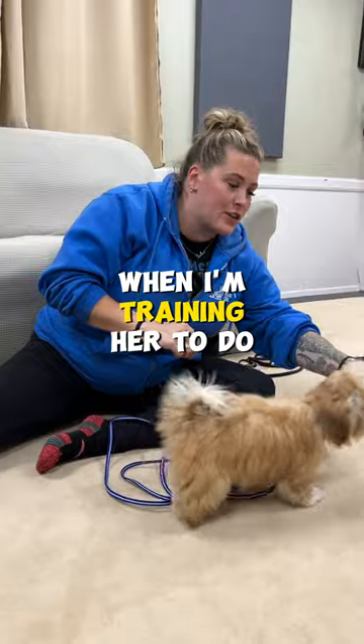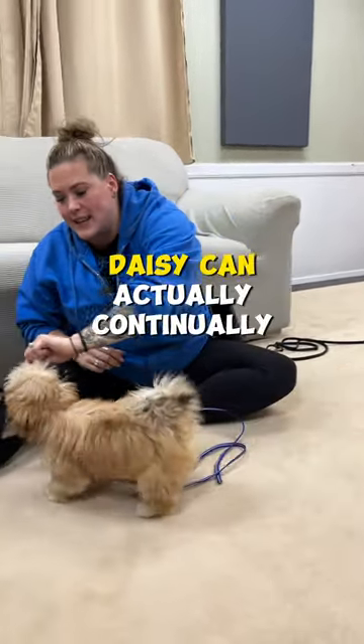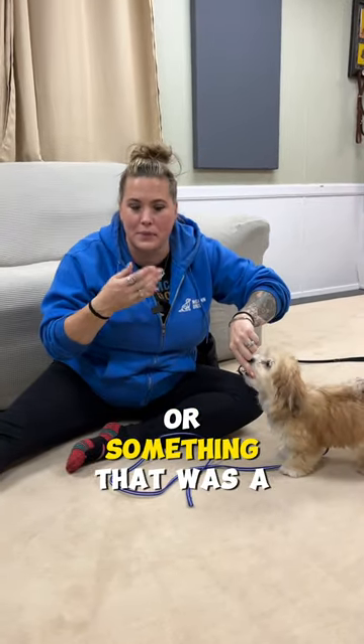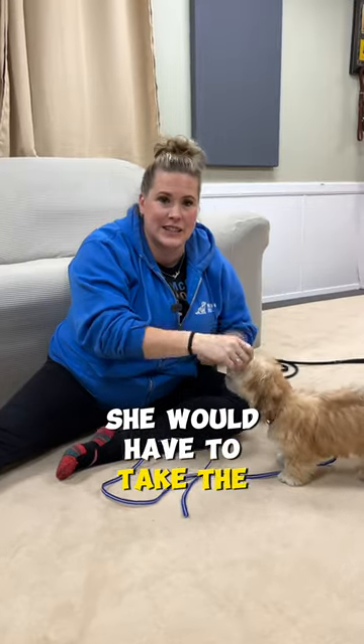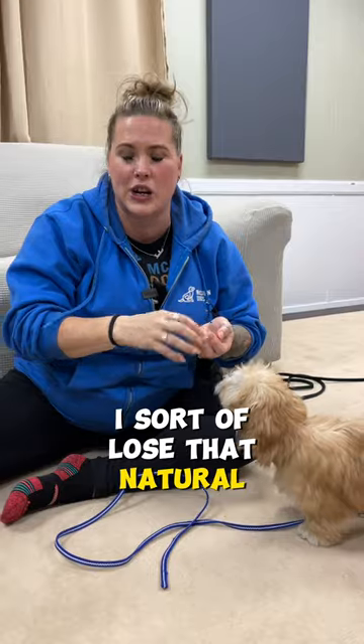When I'm training her to do something like follow the food or walking on leash, Daisy can actually continually get rewards. If I was to use something like kibble or something that was a little harder, she would have to take the treat, eat it for a bit, and then continue going — and I sort of lose that natural momentum.